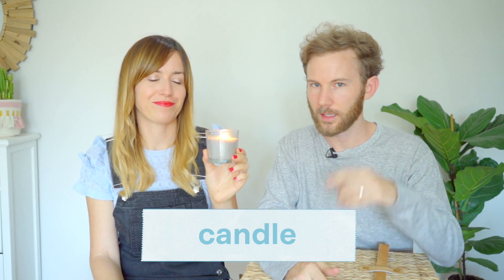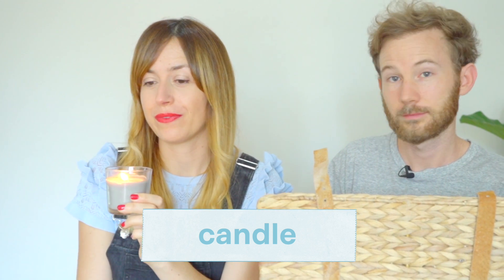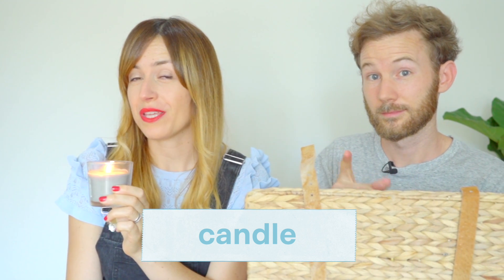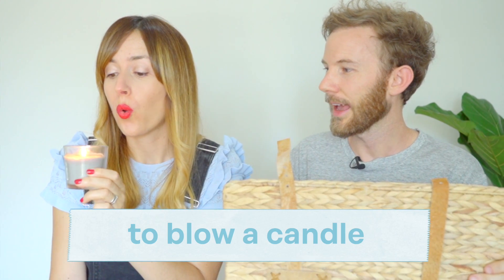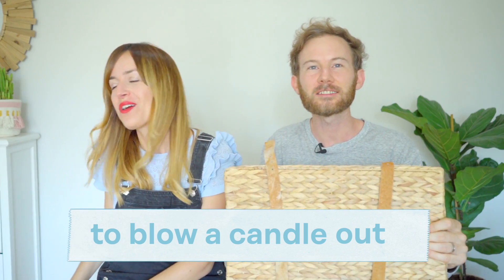I'm not saying before we guess: do not do this at home. It is a candle. A candle, remember it? Do you know? To blow — to blow a candle out. Okay, next item.